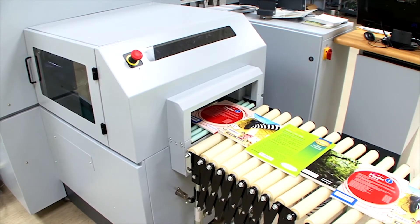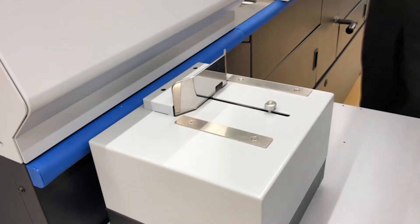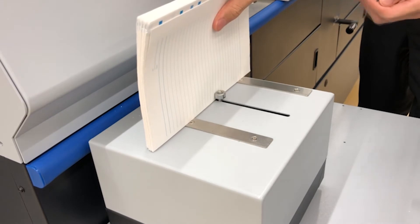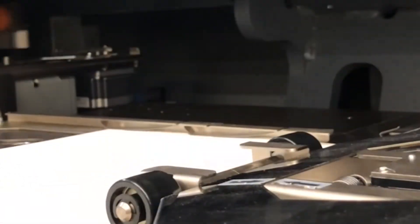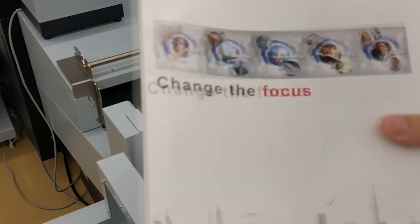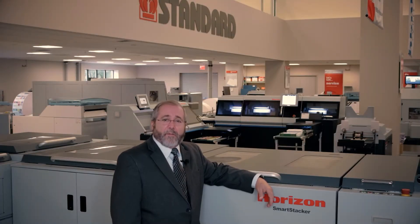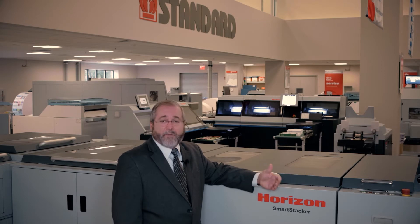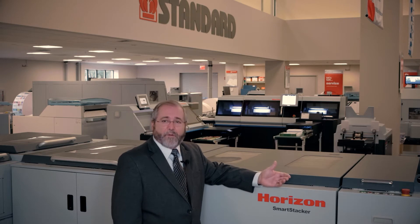The flagship of the Horizon Binding Line is the 4-Clamp Perfect Binder, most recently the highly versatile BQ470 and BQ480 PUR and EVA binders, capable of producing up to a thousand books per hour, while at the same time being the most successful book-of-one and ultra short run book binders for digital print requirements. The BQ500 is built on the strong success of the BQ400 series and adds increased automation, higher production for book of one, quality enhancing features, and the ability to add optional features, with a process speed up to 800 books per hour.